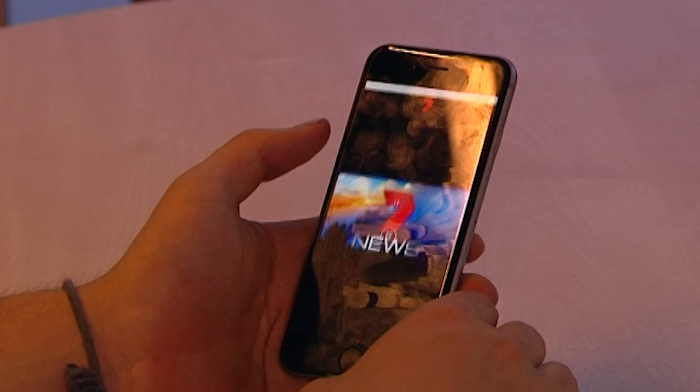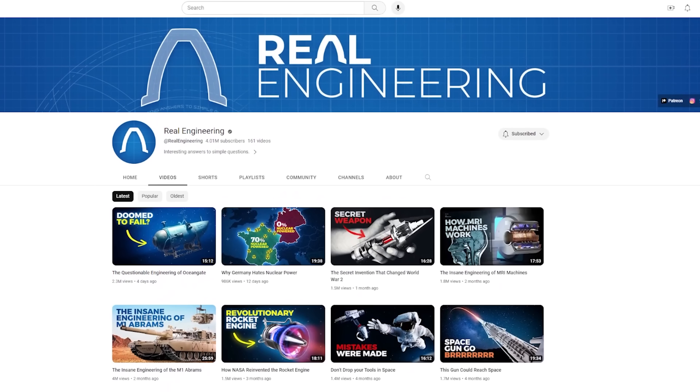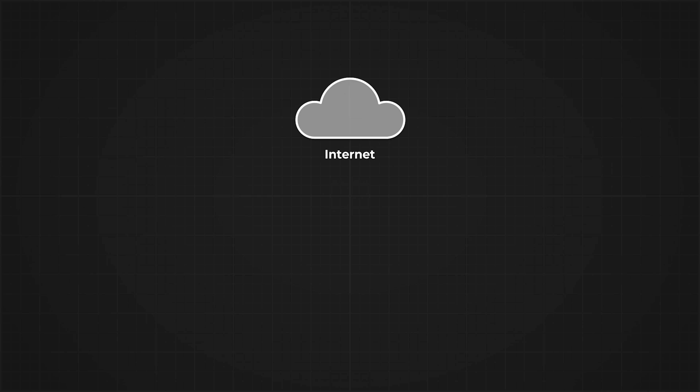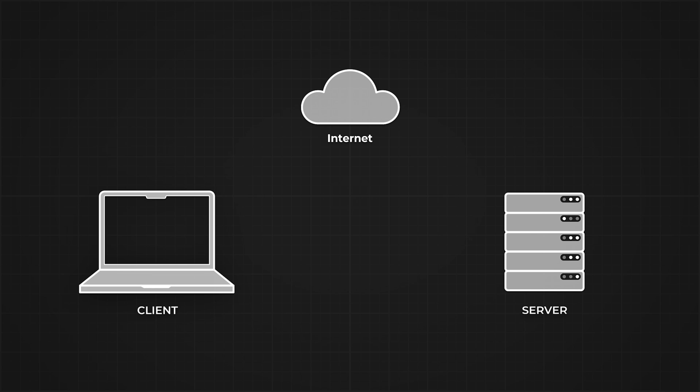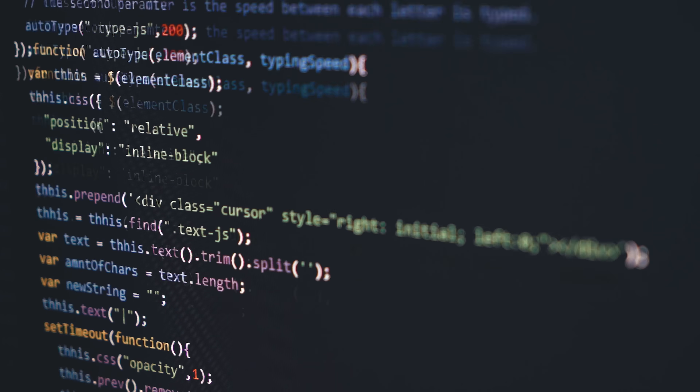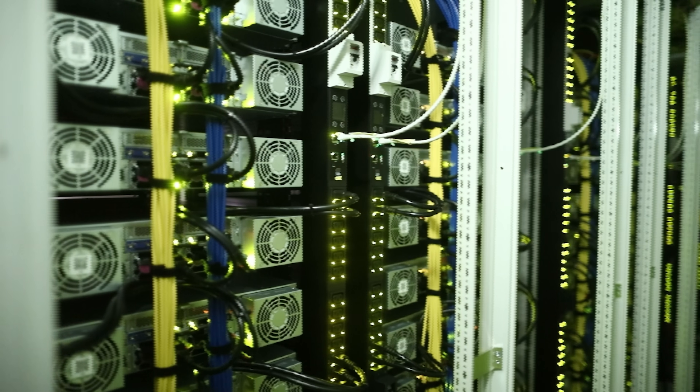To get a video playing on your screen, you need an app with a video player — sometimes in a web browser, sometimes in a dedicated app. For most internet-enabled systems, there's a client and a server. The client is the program making the requests, and the server is the system that answers those requests. Most modern software is written so the majority of the logic and processing happens on the server side, not the client. This helps simplify development across devices.